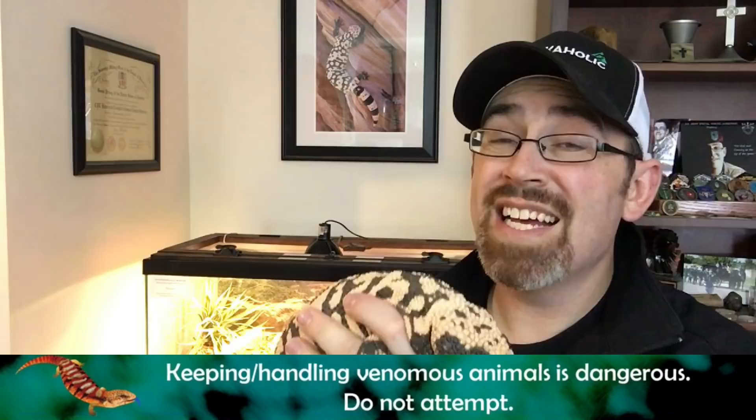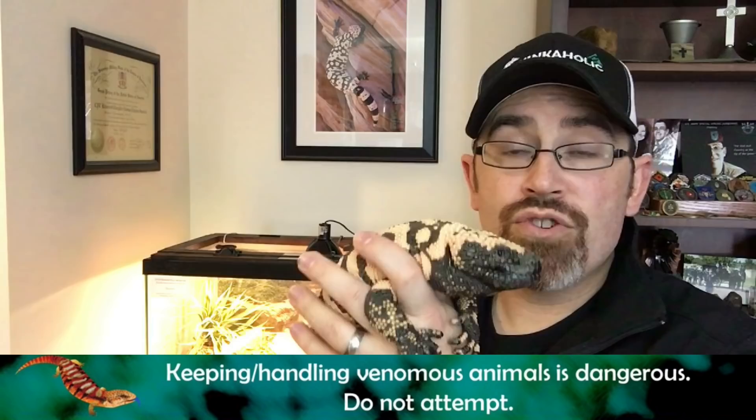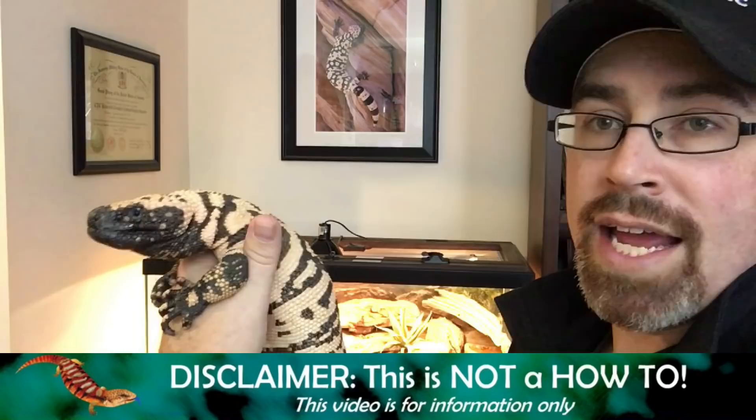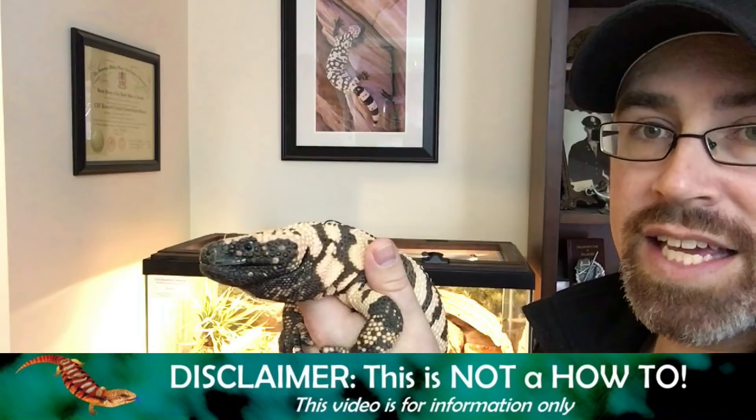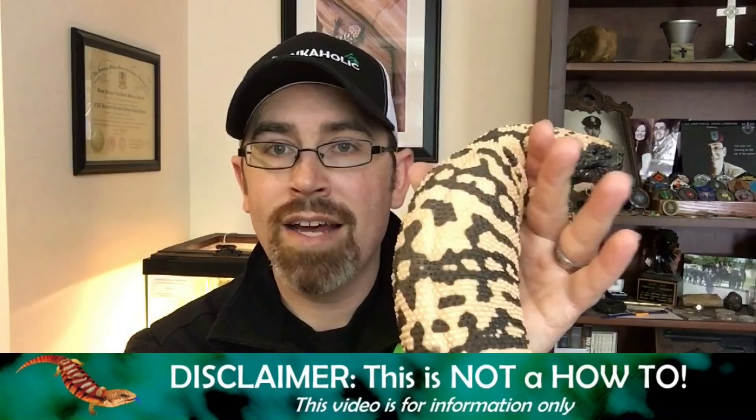A Gila bite is definitely a medical emergency and needs to be considered a very risky activity. It can, however, be handled safely. Safe handling means restricting their head movement. I have my thumb behind his shoulder — if he wants to whip around, he cannot physically get me. My finger is positioned so he cannot physically whip around and reach me, but I'm not harming him in any way. I'm also supporting the lower part of his body and not holding him by the tail — that's not safe for him or for me.